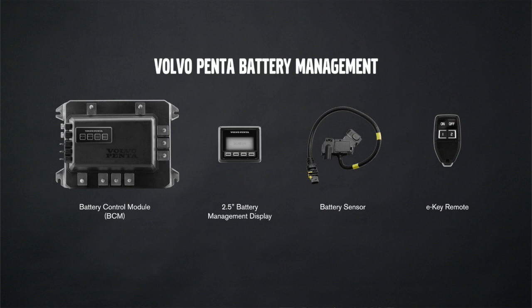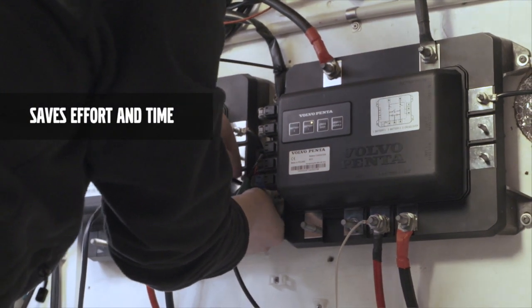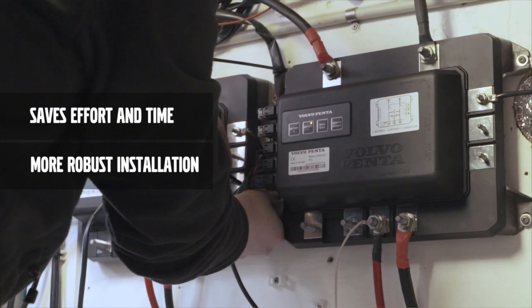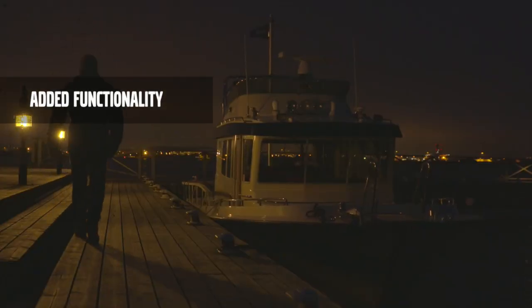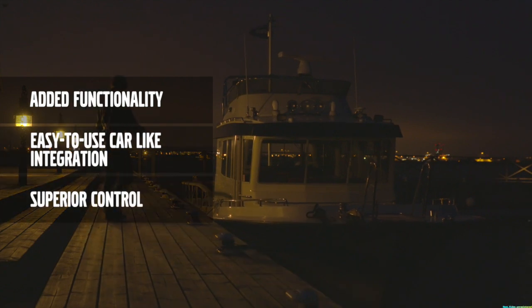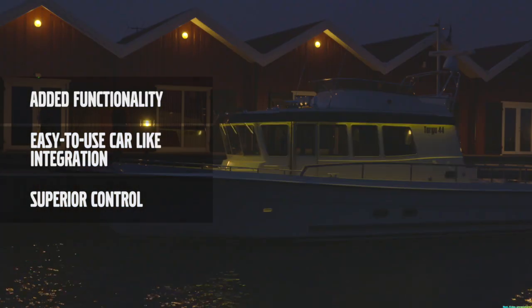There are many good reasons for this, but the ones I will be focusing on in this film are the ones you're probably most interested in. As a boatbuilder, it saves you both effort and installation time and results in a more robust installation. As an end customer, you get added functionality and easy-to-use car-like integration with superior control. Over the next couple of minutes, I'll show you how.